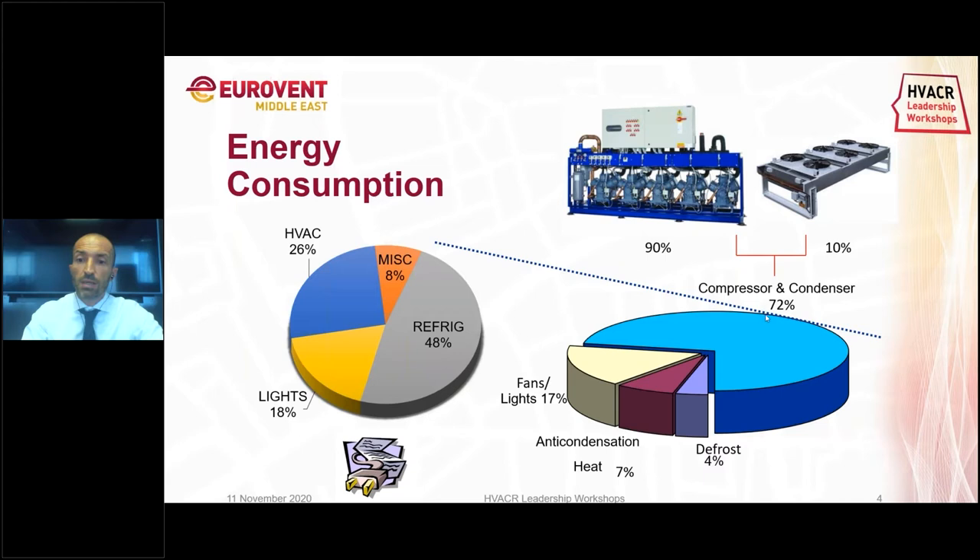Around 17% is fans and lights of the cabinets. Then 7% is the anti-condensation heat, and only 4% is defrost. If we go to the compressor and condenser, 90% is usually on the compressor rack where all the compressors are, and 10% is the condenser. Please remember this slide because we will use it also in the next slides.